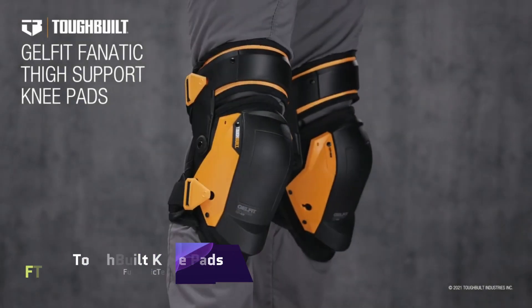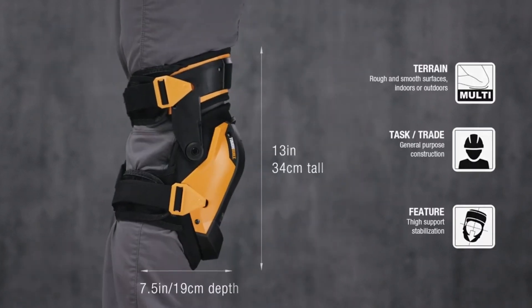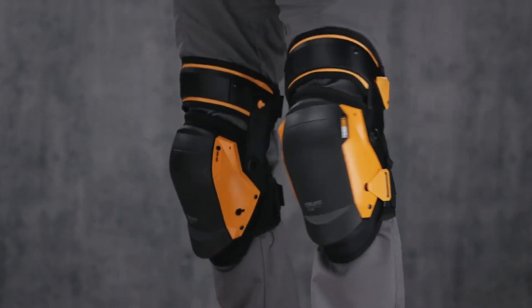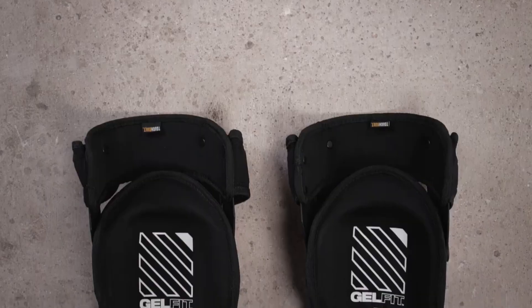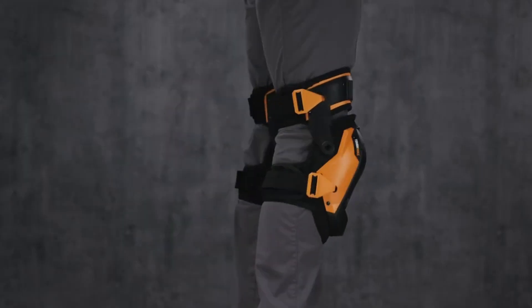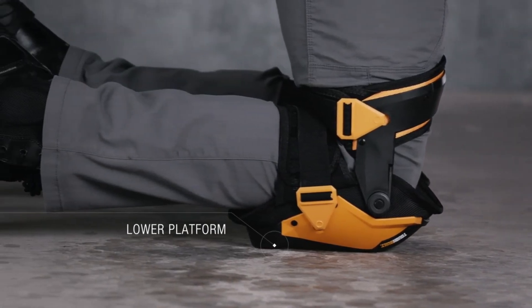Tough Built Kneepads. Tough Built Kneepads are unique. The innovative technology enables you to snap on and swap shells to fit your needs. The right shell can be used on concrete, wood, metal, or carpet. Thigh support and knee pad stability can be adjusted to your liking. Ergonomic gel and foam make Tough Built Kneepads fit your knee and upper shin naturally. They uniformly distribute pressure and reduce joint strain.